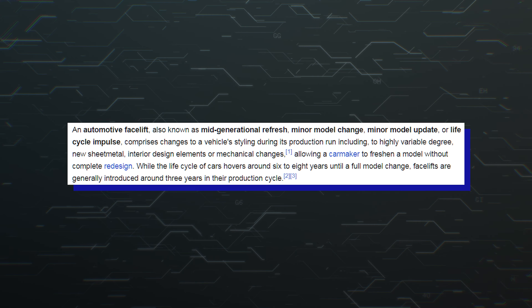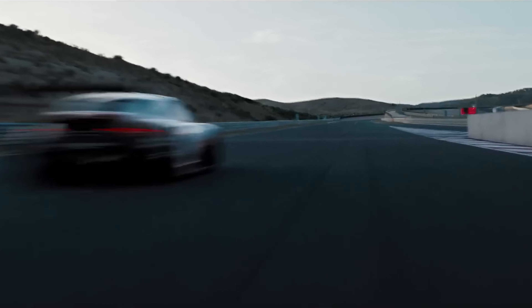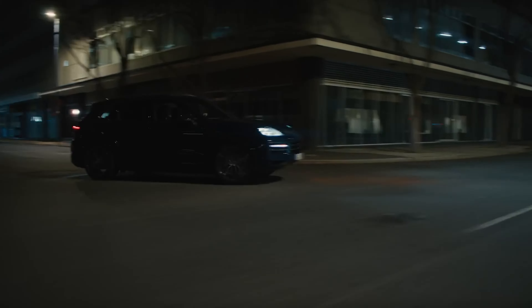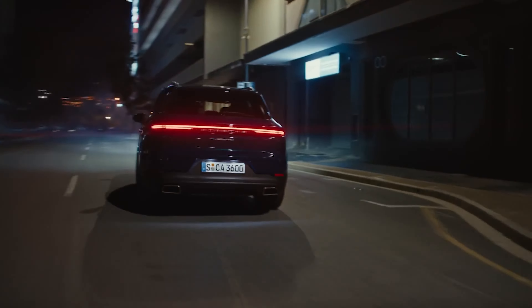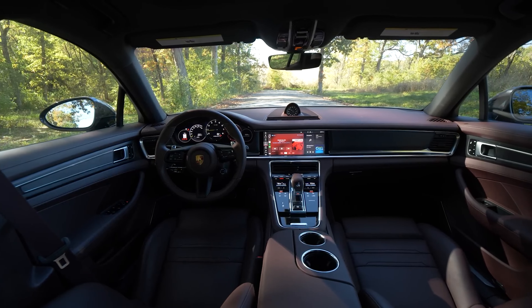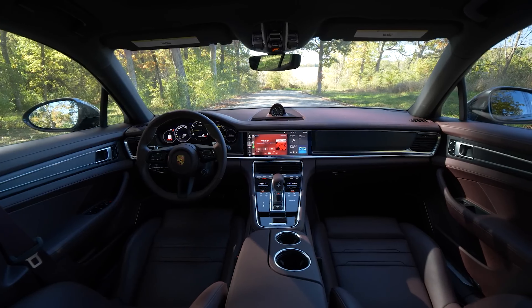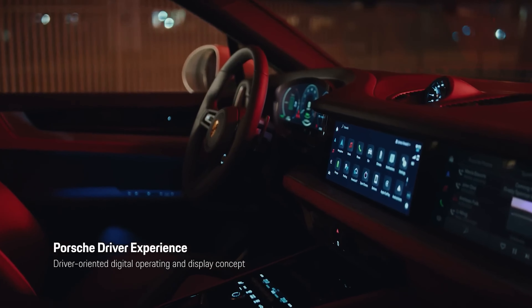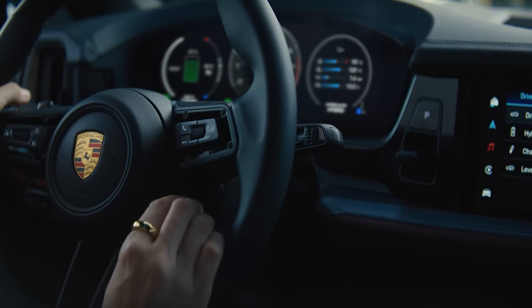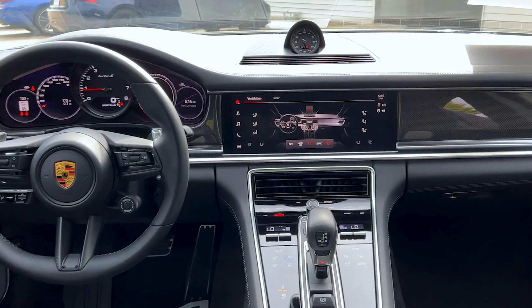With this only being a mid-cycle facelift, don't expect any major changes on the outside. Since the prototype was caught in action, spies couldn't peek inside the cabin. However, a previous batch of spy shots revealed a more digital dashboard akin to the latest Cayenne. If the 2024 Panamera's interior mirrors the SUV, expect to see a 12.3-inch infotainment display, a 12.6-inch driver's display, and an optional 10.9-inch extra screen on the passenger side of the dashboard.